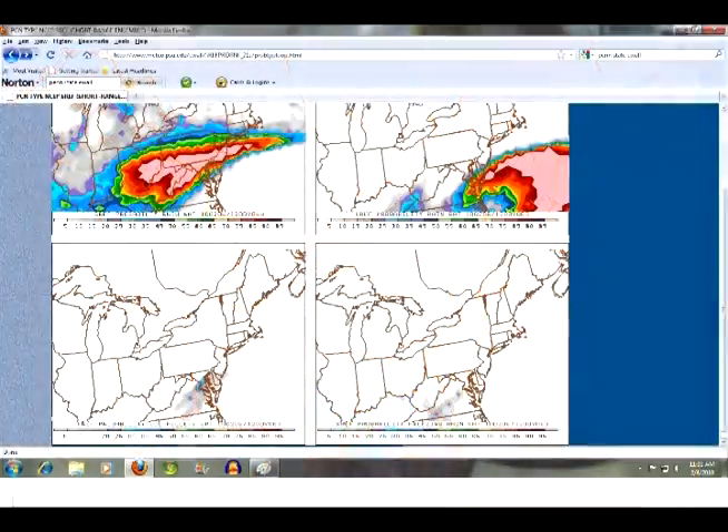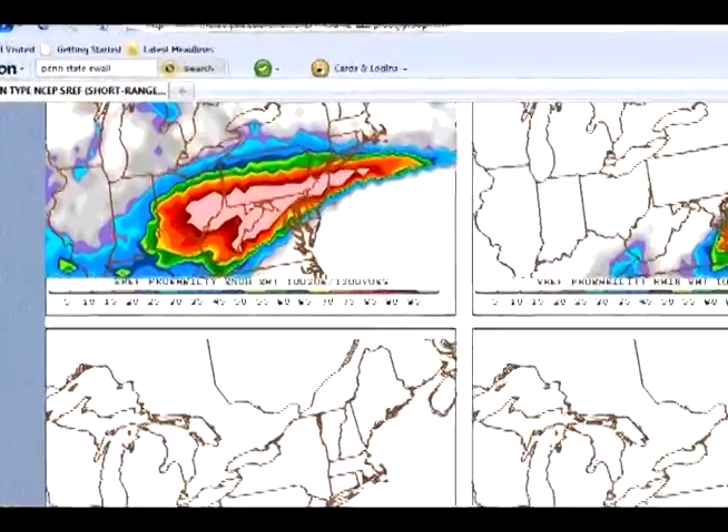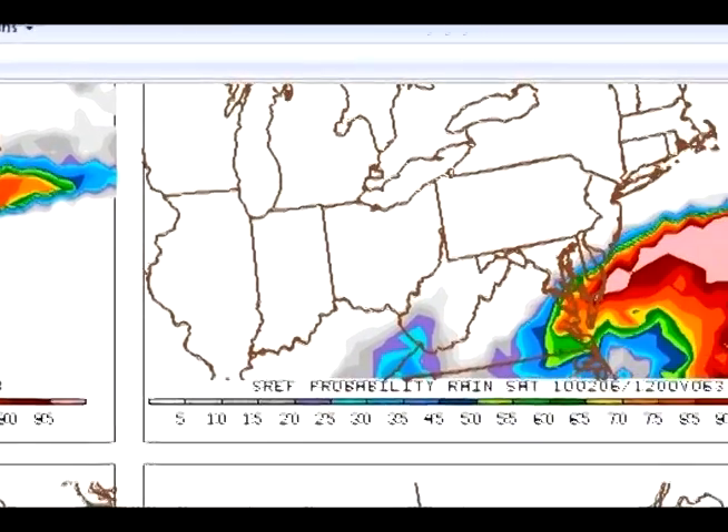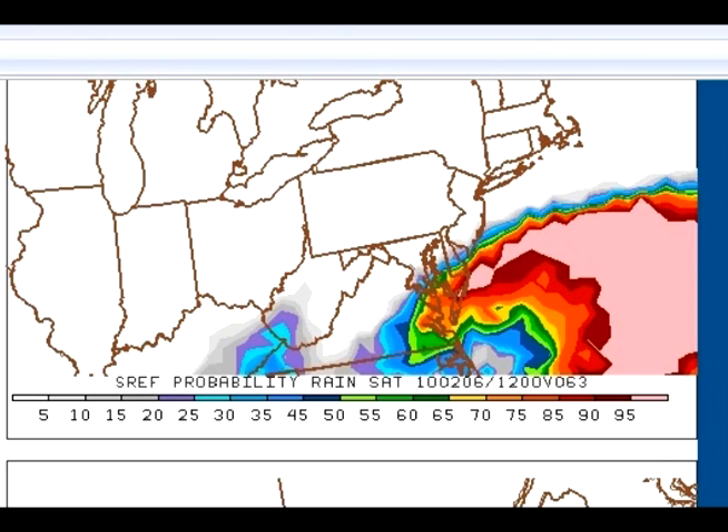We jump ahead to Saturday morning now as the cold air has crashed in, and you can see there's a much greater chance — 95% chance of snow from Parkersburg on over through Clarksburg, Morgantown, and then looping back down around to Lewisburg. Still a good 70, 80% chance of snow around Charleston, Huntington, but a much lower chance in eastern Kentucky. Probability of rain has all shifted off to the east, and no chances of ice pellets or freezing rain.